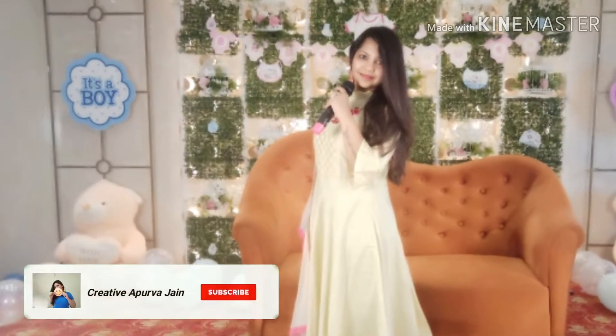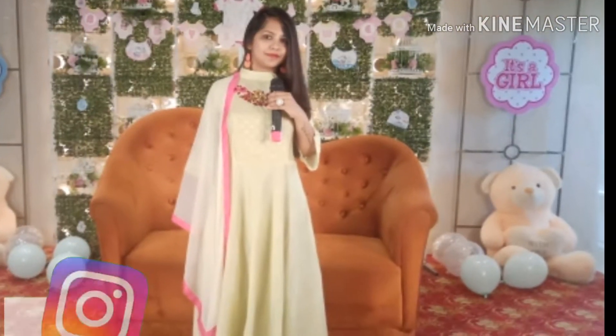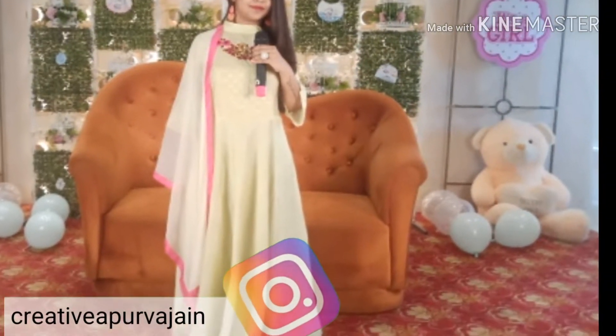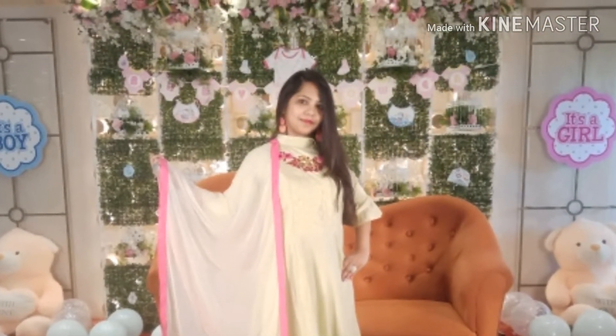Hi everyone, this is Apoorva Jain and welcome to my channel Creative Apoorva Jain. In this video I will be showing you a beautiful decoration of a baby shower event. I had hosted the event and I will be showing you some glimpses and ideas of how you can decorate for your baby shower.